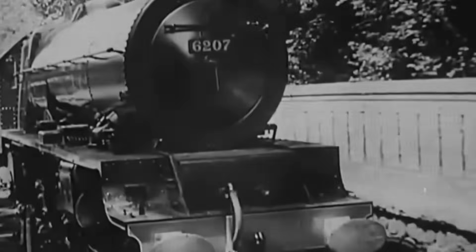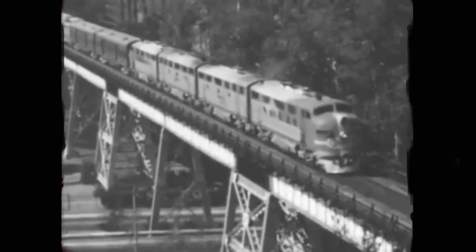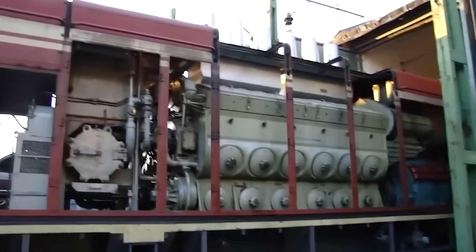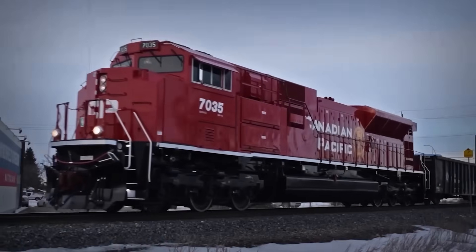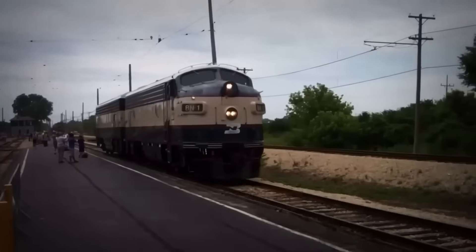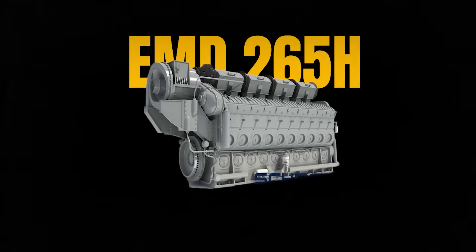In 1938, something extraordinary emerged from LaGrange, Illinois: a locomotive powered by twin 567 engines that would ultimately destroy the steam era across the entire American railroad network. But the truly shocking part wasn't just its success. It was how an engine design that conventional engineering wisdom dismissed as too primitive for serious railroad work became the most dominant locomotive power plant ever built. This is the story of the EMD 567, the engine that rewrote the rules of railroad power.